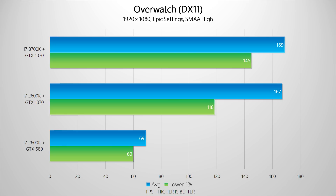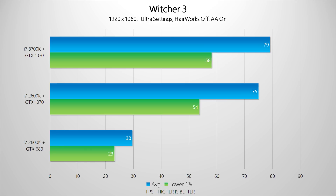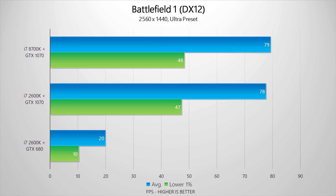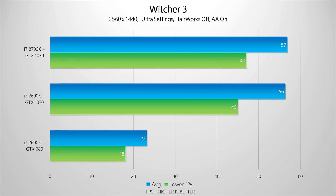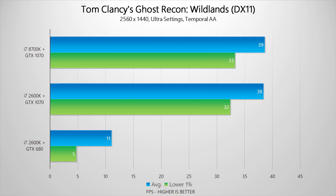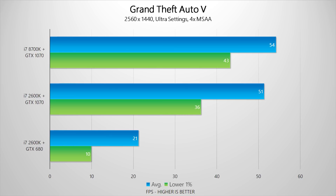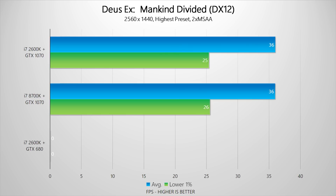DX12 shows both processors pretty much even. There isn't much to say about a six-year-old setup of a 2600k and GTX 680, since just adding a GTX 1070 could double or even triple your frame rates. Moving to the more demanding resolution of 1440p, even more processing needs are directed towards the graphics card, so both the 2600k and 8700k end up running neck-to-neck. Even the lower 1% frame rates get closer, though there are still a few DX11 games where the 8700k provides a slight improvement in smoothness — though that difference is subjective. The GTX 680 drops even further behind at this resolution as its 2 GB frame buffer gets overwhelmed.